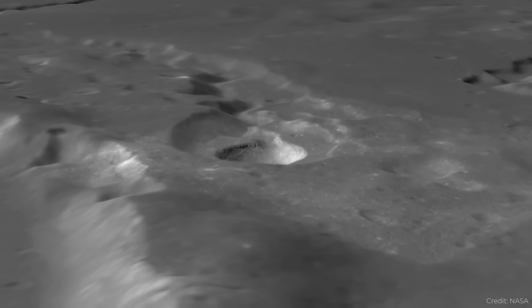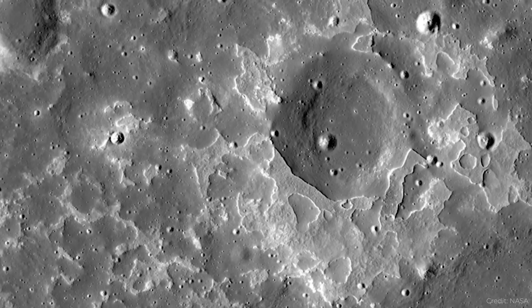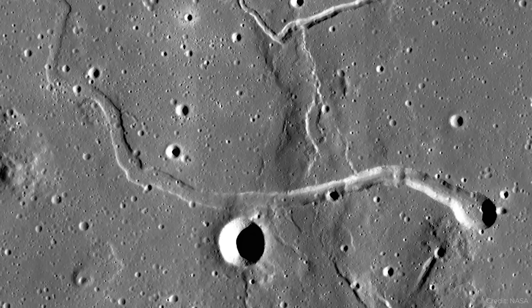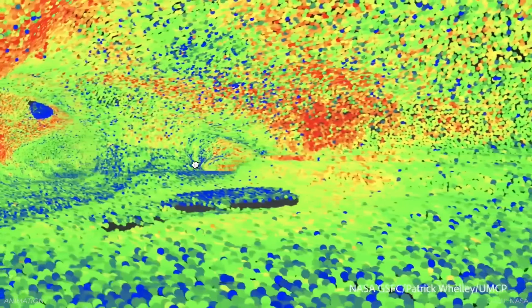We know of dozens, if not hundreds of lava tubes on the moon and Mars seen from space. There are these skylights — collapsed entrances where the roof of one of these lava tubes has caved in, and theoretically there's a big chasm underneath that extends for kilometers in both directions.